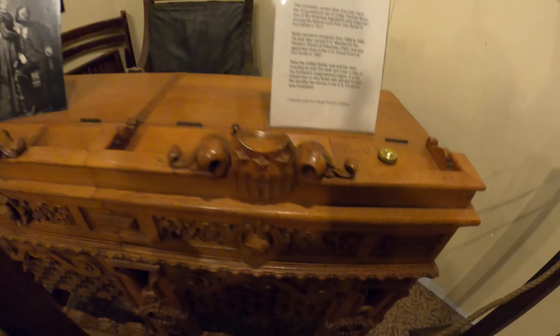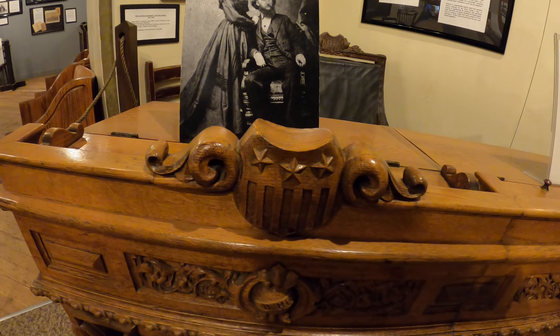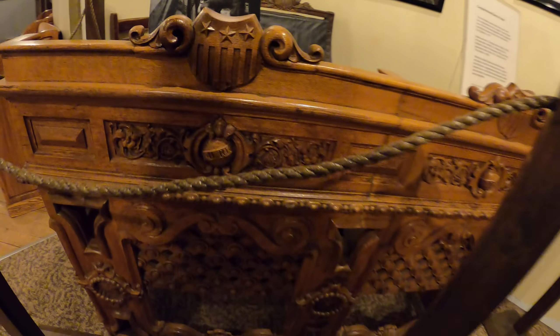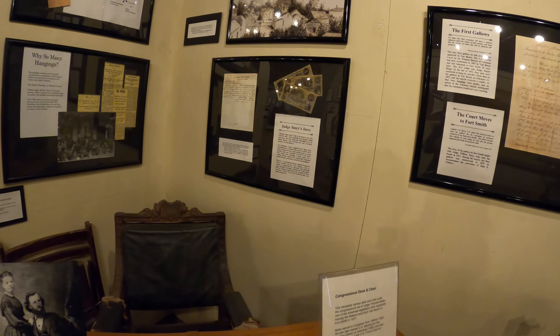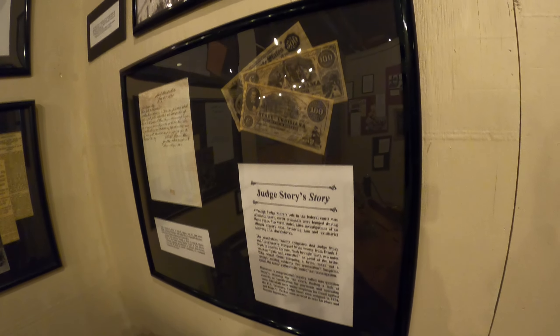Congressional desk and chair. Oh, look at that — how ornate. Interesting.